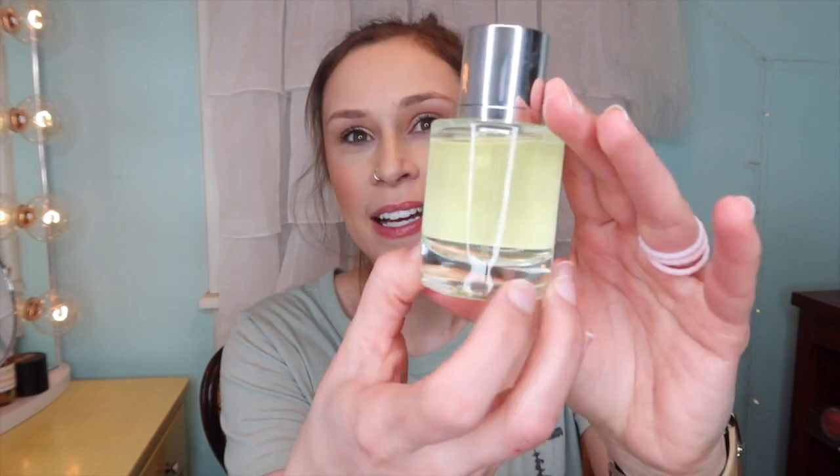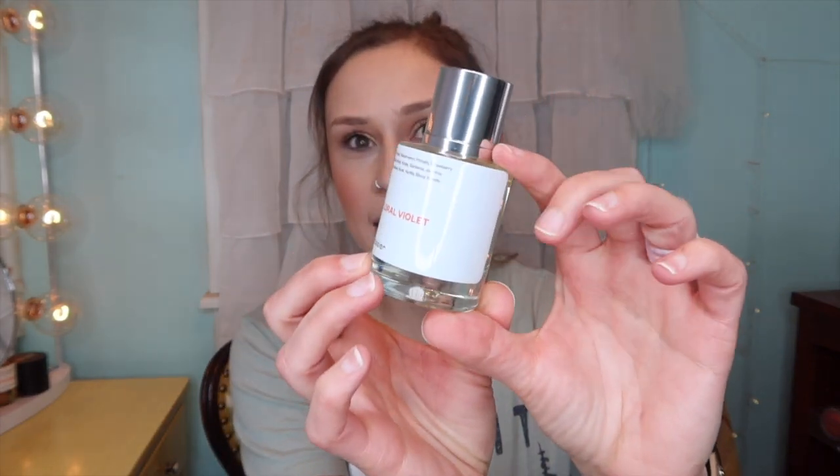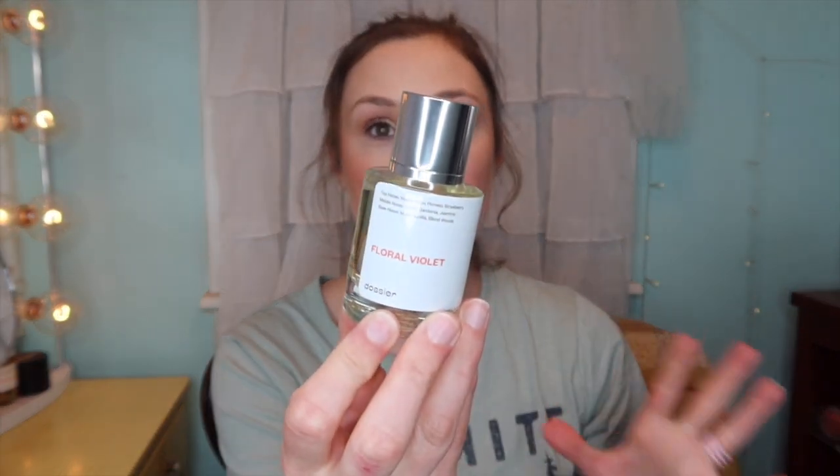I don't have that scent currently, but as soon as I smelled this, I was like, yeah, that is it. Look how big this bottle is — that's like double what you would get. This is Floral Violet, which is what they call it, and it says on the website 'like Marc Jacobs Daisy' right next to it, so you know exactly which one to pick out.